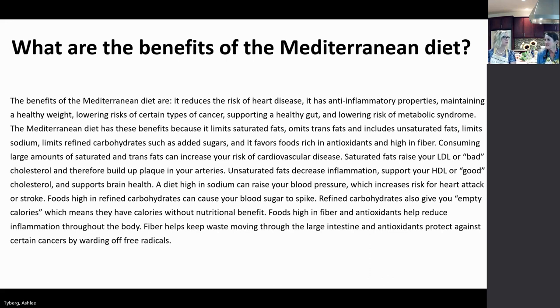There are so many benefits of the Mediterranean diet. We know that it reduces the risk of heart disease, has anti-inflammatory properties to decrease chronic inflammation, helps maintain a healthy weight, lowers the risk of certain types of cancer, helps support a healthy gut, and lowers the risk of metabolic syndrome. The Mediterranean diet has these benefits because it limits saturated fats, omits trans fats, includes unsaturated fats, limits sodium, added sugar, and refined carbohydrates, and favors foods rich in antioxidants and high in fiber.